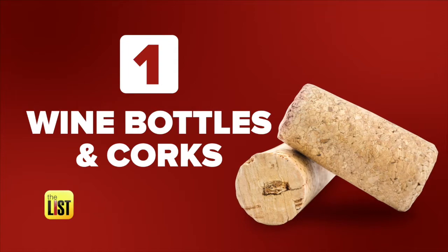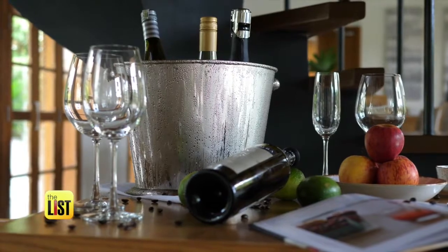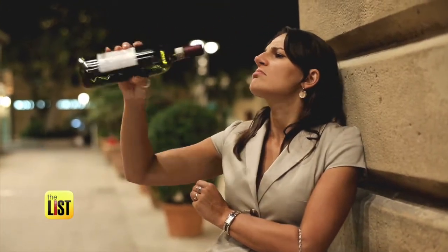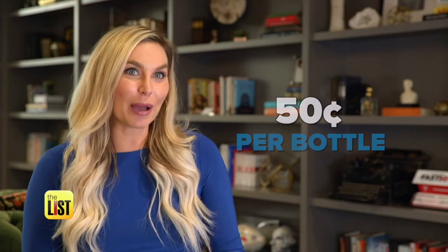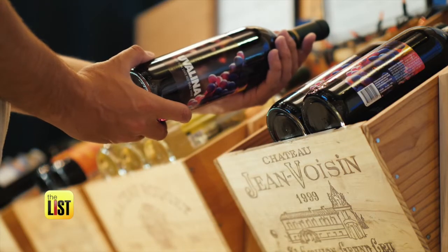First up: wine bottles and corks. Lots of states have their own recycling programs that will pay you for the glass — Maine being one of them, where you can get about 15 cents per bottle, or Iowa, where you can get about 5 cents. You can also sell both the bottles and corks on eBay — about 50 cents for an empty wine bottle or about 10 cents for a wine cork. You can make even more by selling them in bulk lots, but remember: you are responsible if something breaks, so factor that into the shipping cost.